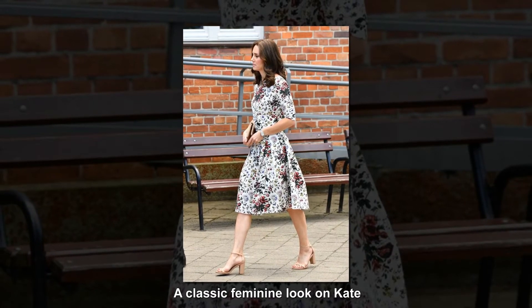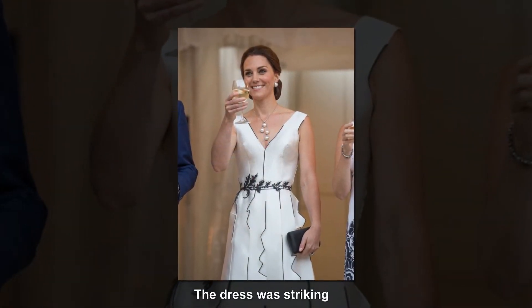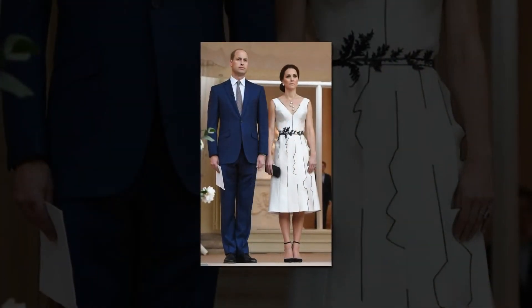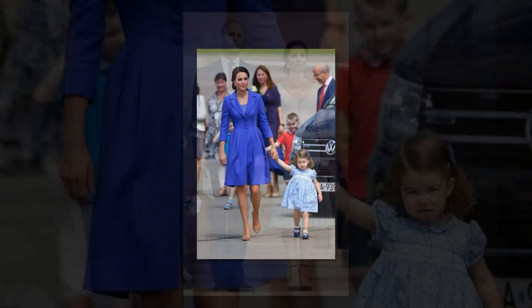No doubt there'll be pieces from some of her favorite designers, such as Alexander McQueen, Amelia Wickstead and Preen, but we're hoping in classic Kate style, she'll mix it up with some high street heroes and perhaps even add a Polish or German brand to her wardrobe. Here is all of her looks from the 2017 Royal Visit.